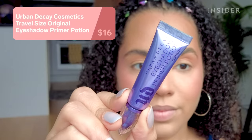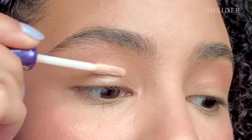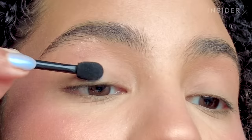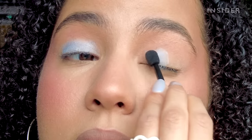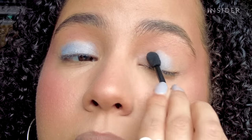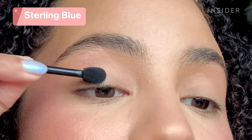The Urban Decay Primer Potion is a tried and true favorite. The formula is thinner than other eyeshadow bases I've tried. I used a super cheap CoverGirl eyeshadow on top of it and I feel like it actually made it look way better — it makes it easy to blend out shadow and intensifies the color. This is way overpriced, but I think it's a solid eyeshadow primer.